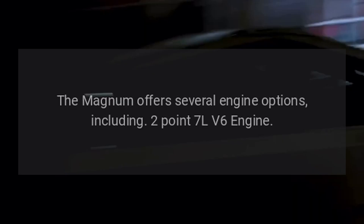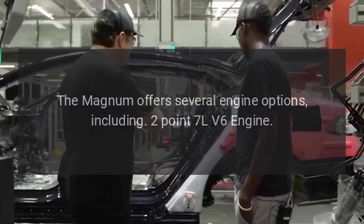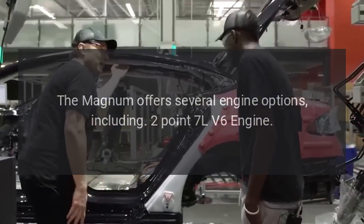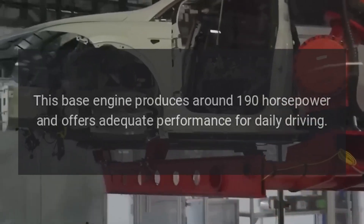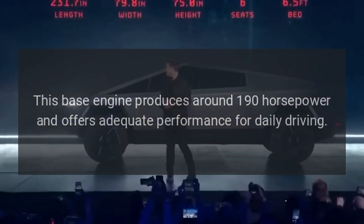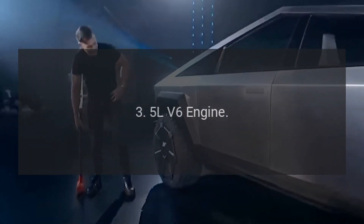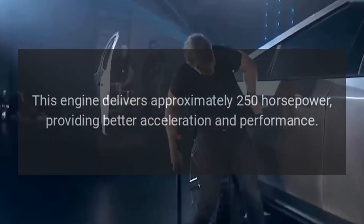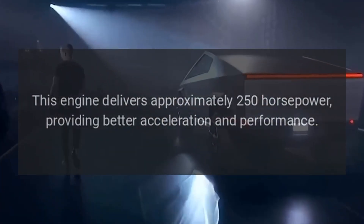Engine options: The Magnum offers several engine options, including a 2.7L V6 engine. This base engine produces around 190 horsepower and offers adequate performance for daily driving. The 3.5L V6 engine delivers approximately 250 horsepower, providing better acceleration and performance.